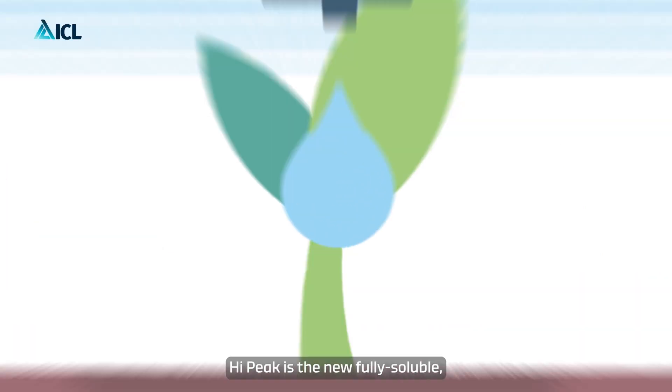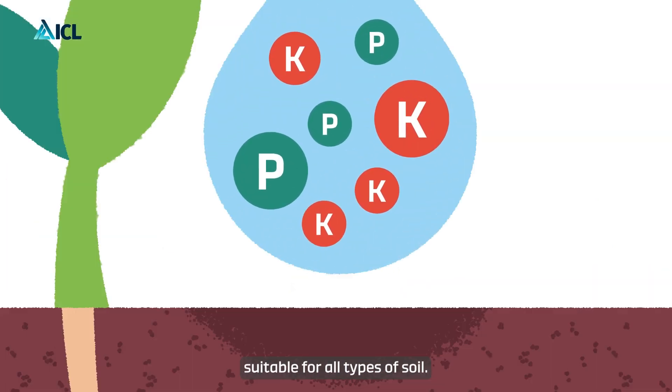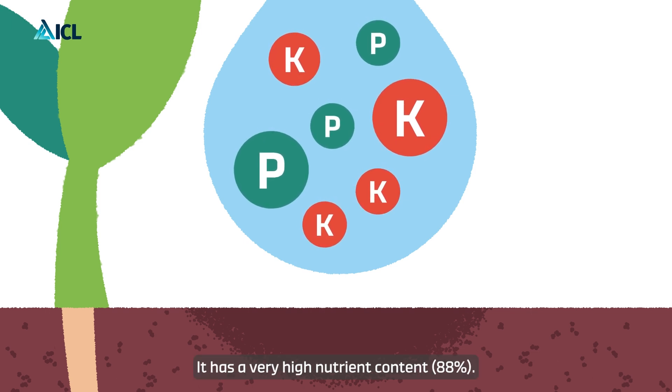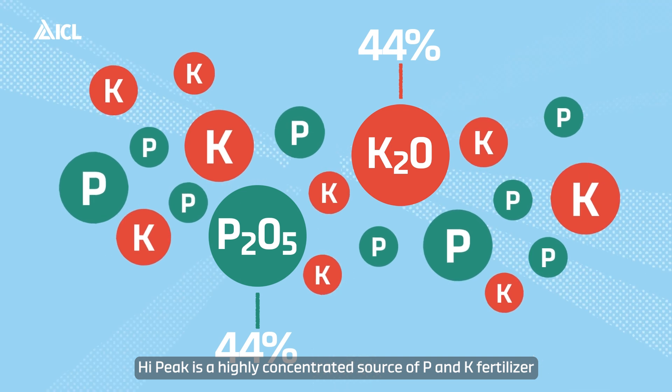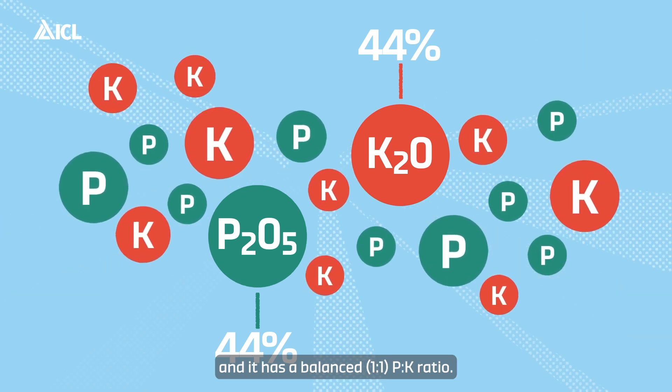Hypeak is the new fully soluble phosphorus and potassium fertilizer suitable for all types of soil. It has a very high nutrient content and is a highly concentrated source of P and K fertilizer with a balanced one-to-one PK ratio.